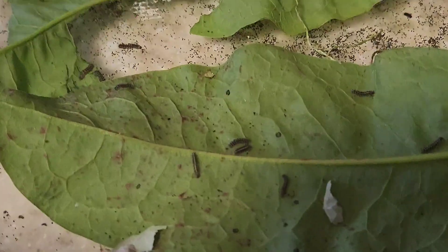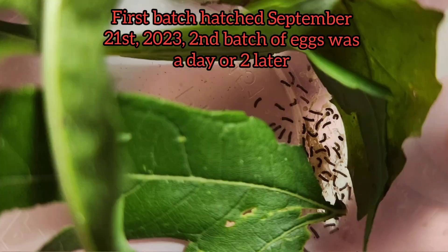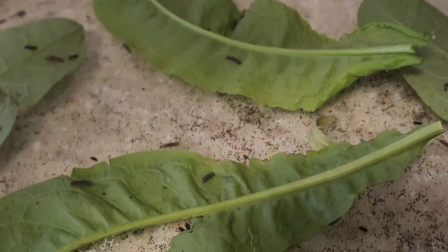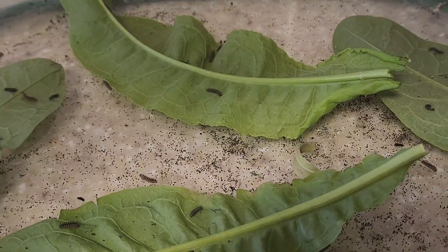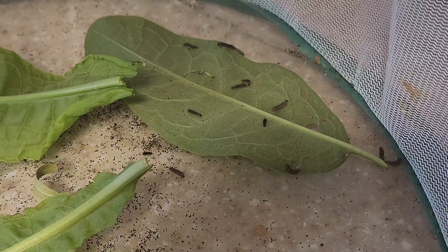I'll put on the screen how old they are, and when they start hatching I'll put a photo on screen as well of when they actually first hatched. Some are a little bit older than the others because there were two batches of eggs that the female moth laid — one batch was about two or three days before the other — so some of them are going to be a little bit larger.